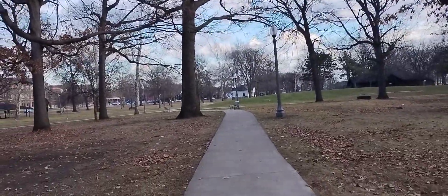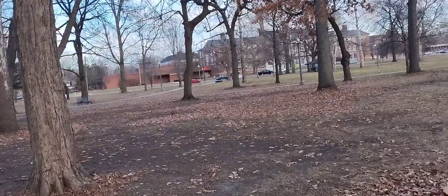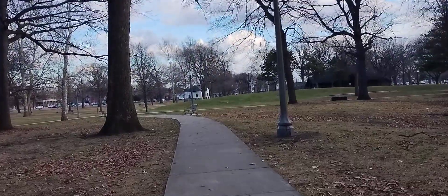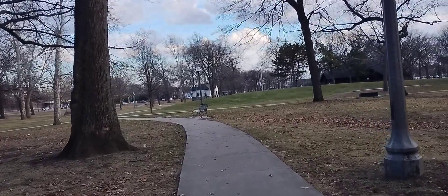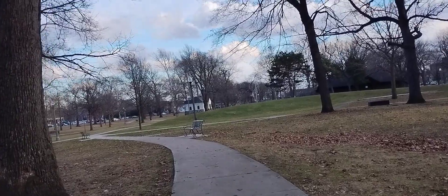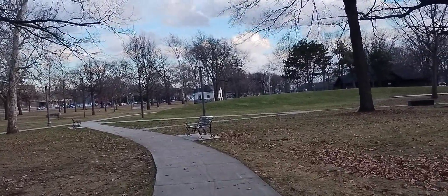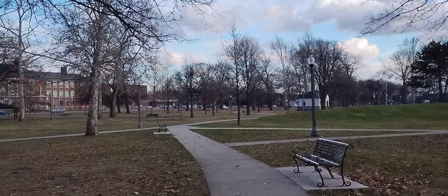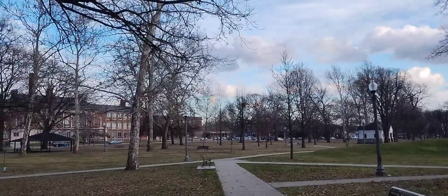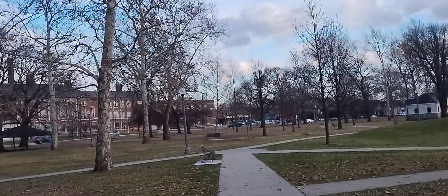It's a very nice park — really lively in the summertime. There's a little hockey rink up here and I played on a beer league about seven or eight years ago and we played a hockey game out here in the winter. You can actually see the top of the Ambassador Bridge right there, even through the trees.